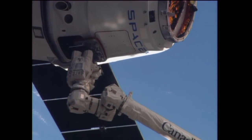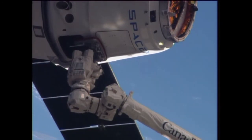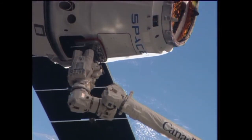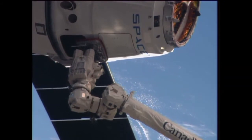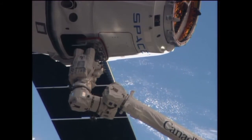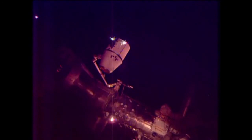The Canadarm 2 with Commander Koichi Wakata at the controls now has the SpaceX Dragon 3 in its grip. That took place right on time at 6:14 a.m. Central while the station and Dragon were 260 miles above the Nile River. We're back now for the birthing of the SpaceX Dragon to the Earth-facing port on the station's Harmony node.